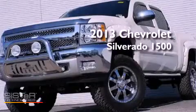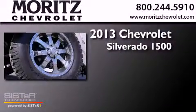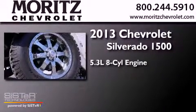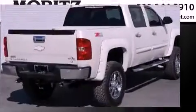This is a brand-new 2013 Chevrolet Silverado 1500. It features a 5.3-liter, eight-cylinder engine, a six-speed automatic transmission, and the added capability of four-wheel drive.